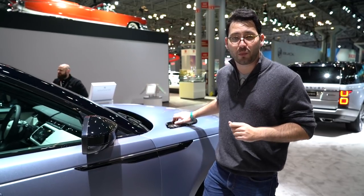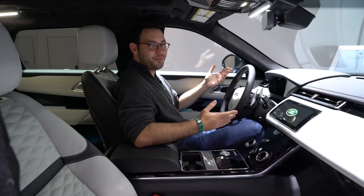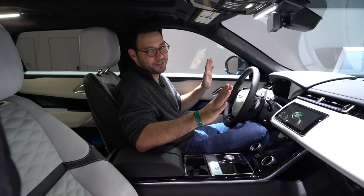Under the hood you've got a 5.0-liter supercharged V8 engine with over 500 horsepower. This thing will do zero to 60 in 4.3 seconds with a top speed of 170 miles per hour. And why would you want a New York City apartment when you can have this?